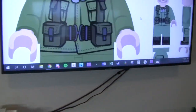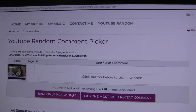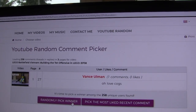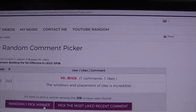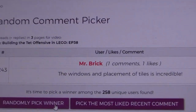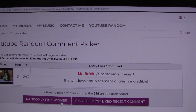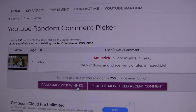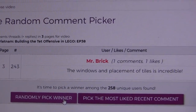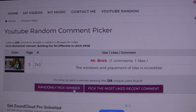Let's pick the winner from episode 38. 1, 2, and 3 — boom. Mr. Brick, the window placement of Toss is incredible. Mr. Brick, I literally just shipped you an order, so I'm going to have to ship you something. Shoot me a message — I think it was for some M16s and whatnot. Mr. Brick, you are the winner. You know the deal — email me, website, screenshot, all that good stuff. That's awesome. Thank you, Mr. Brick.